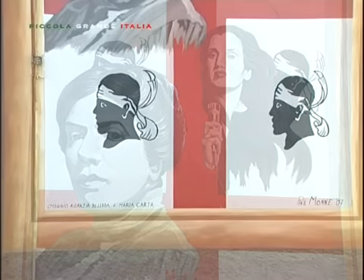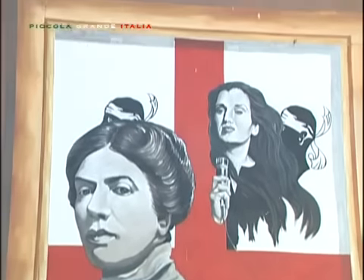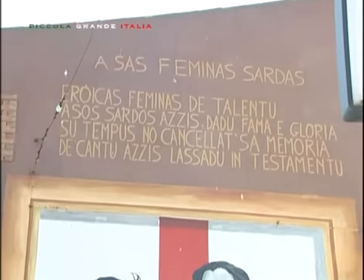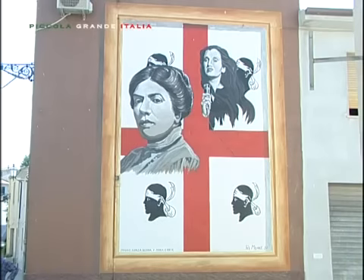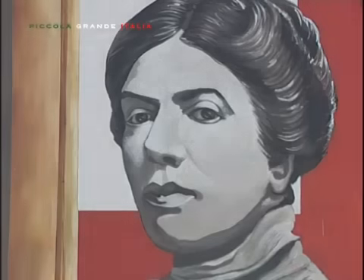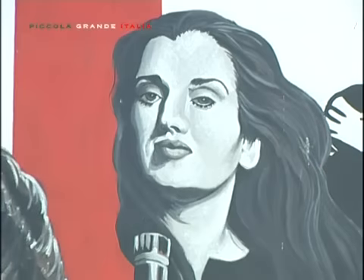Una dedica speciale è rivolta a Sas Feminas Sardas, attraverso uno splendido murales che, mediante le figure di Grazia Deledda e Maria Carta, due donne che hanno dato lustro all'isola sarda, celebrano l'intera popolazione femminile sarda.